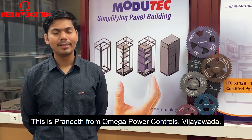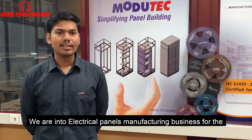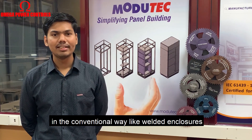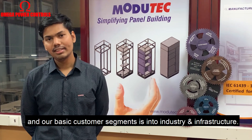Hi everyone, this is Praneeth from Omega Power Controls, India. We are into electrical panel manufacturing business for the past 20 years. And we have been making panels in the conventional way, like welded enclosures. Our basic customer segment is industry and infrastructure.